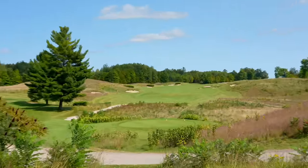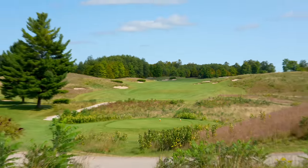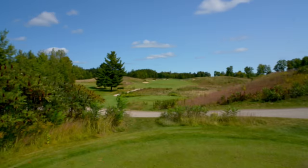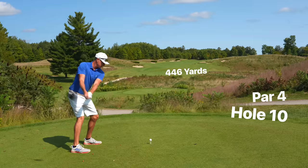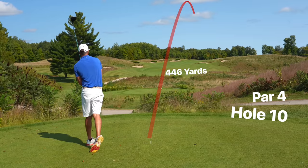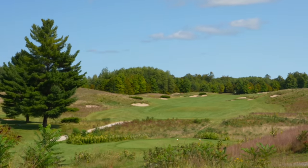We're heading straight into hole 10 right now — par 4, 446 yards. Really good looking driving hole here, bunkers down the left, bunkers down the right. I think we're going to favor kind of the left with a little fade, and the wind is kind of helping, quartering maybe that direction.